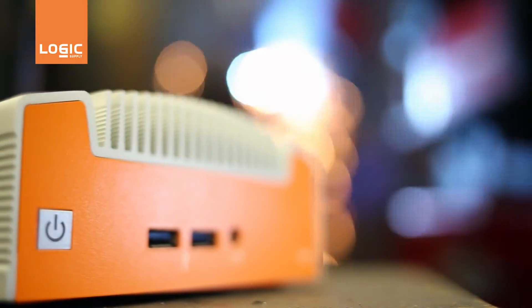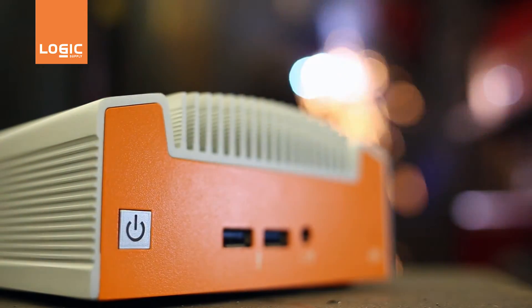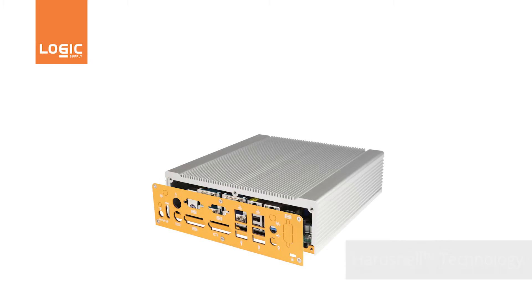Both of these issues are further exacerbated in more challenging environments where dust, heat, or vibration are common. Our approach is to create a rugged ventless enclosure and remove the heat passively. We call this approach Hard Shell.